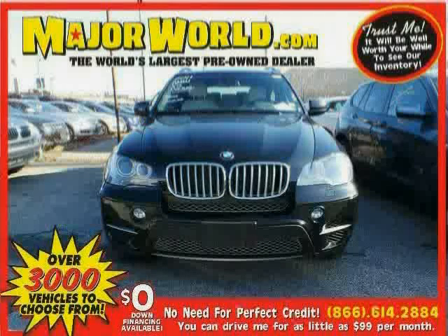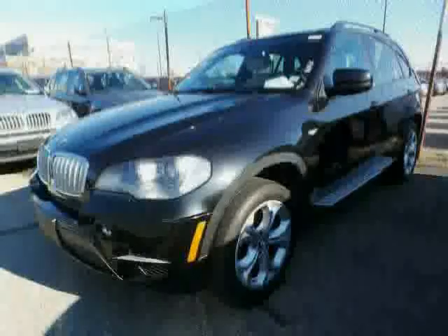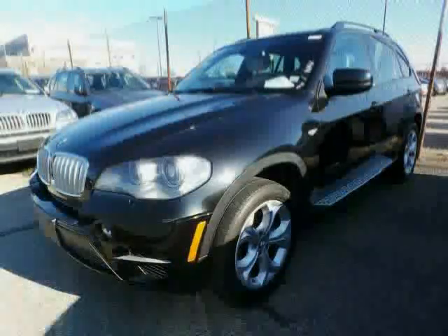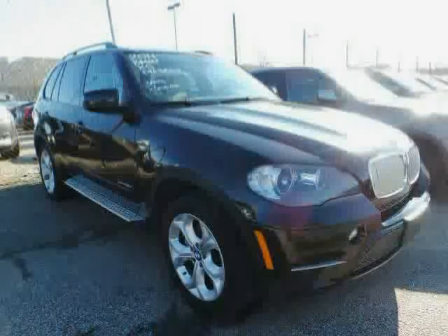Look at this 2011 BMW X5 equipped with cruise control, leather steering wheel, power driver seat, sun moon roof, panoramic roof, turbocharged, traction control, all-wheel drive, anti-lock brakes, driver and passenger side airbag, rear head airbag, and wood grain interior trim.